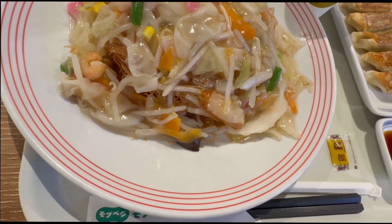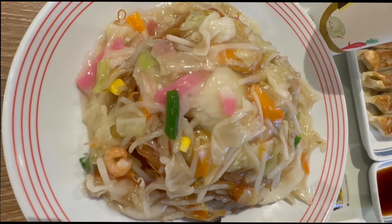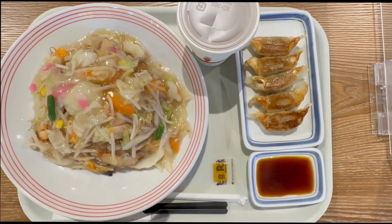Underneath there are the fried noodles — very thin fried noodles. On top of it is all the mixed vegetables. The base is a chicken broth. That's pretty good.